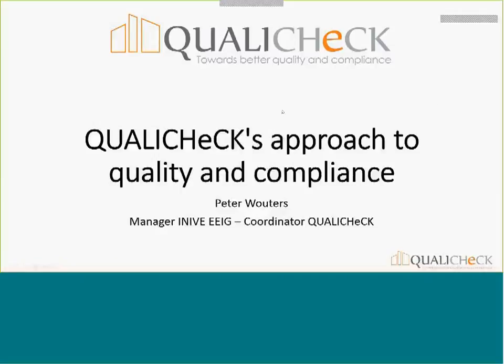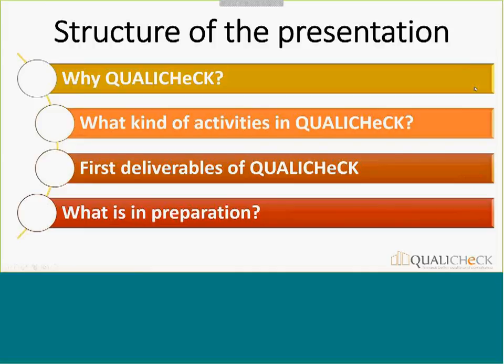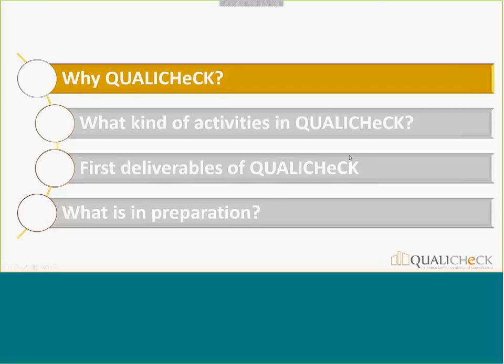I want to give you a quick overview of the overall context of the Quality Check project: what's already done and what you can expect in the two years ahead. The structure is very simple: why is there a Quality Check project, what kind of activities are taking place, what are the first deliverables already available, what you can consult in the coming weeks, and what is in preparation.